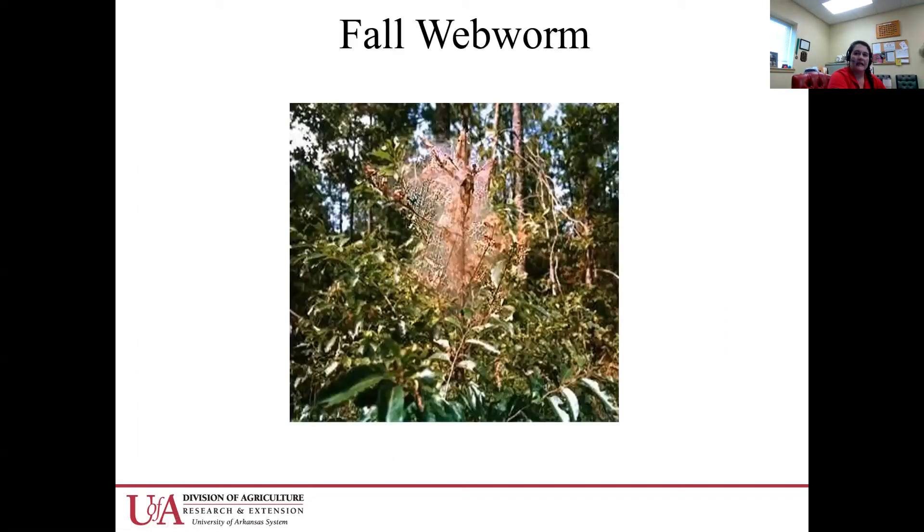Mid to late season, fall webworm can be an issue. Generally we don't treat for fall webworm in mature trees because they're not going to cause very much damage. But I have seen one year where I recommended treatment, and that was because we were getting about 30 to 40% of the foliage encased in fall webworm.